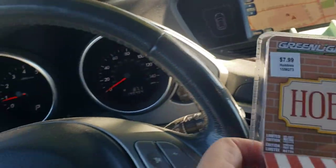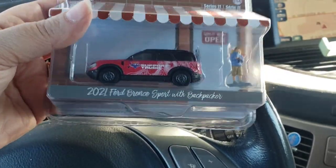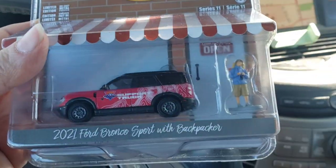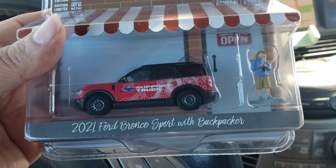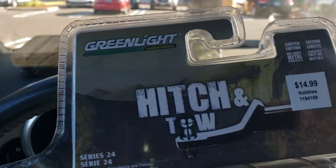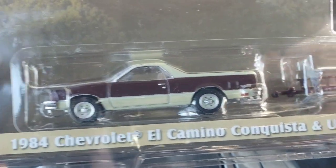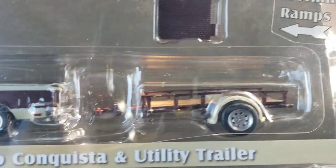About $3.00. And also for my son — he picked some cars. The Hobby Shop series: 2021 Ford Bronco Sport Backpacker, with a little person. And a Greenlight brand Hitch and Tow — that's the 1984 Chevy El Camino with utility trailer.